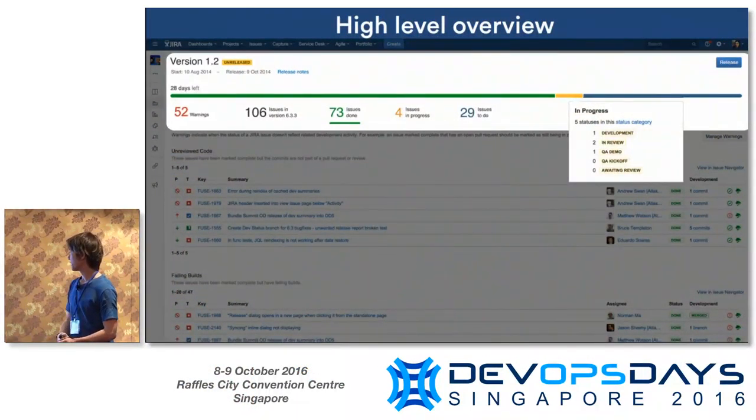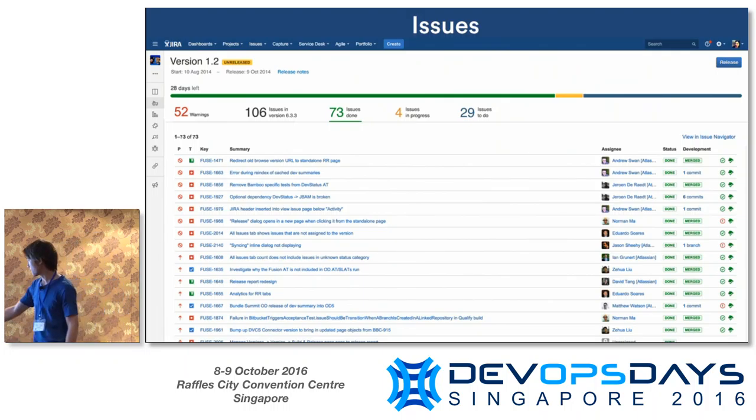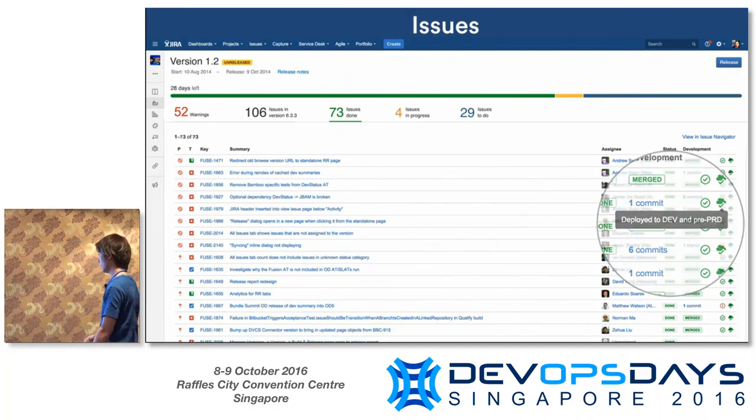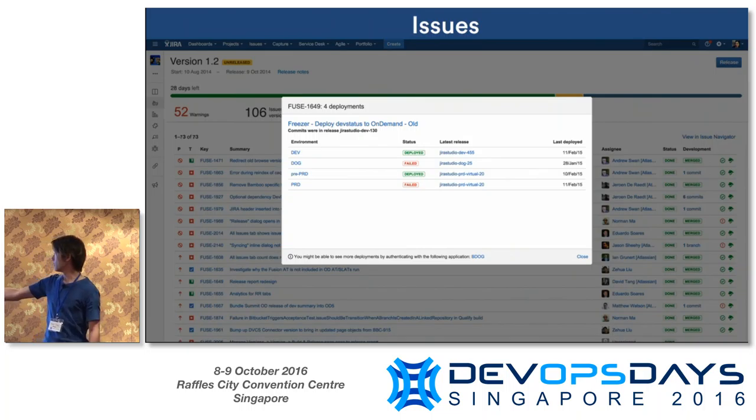So you go to your releases in Jira Software. At the very top, it provides a high-level overview — typically you want to see how you're going with your release, how far you are from it. In Jira, you can track more detail in the statuses. For example, in 'in progress,' you can see how many issues are in QA versus development. And side-by-side with each done issue, we've put the development artifacts — so you can see commits, pull requests, build status, and deployment information.